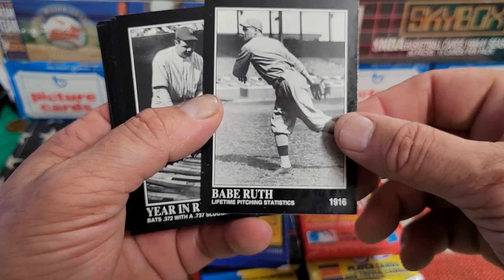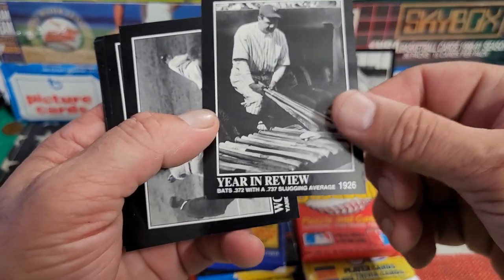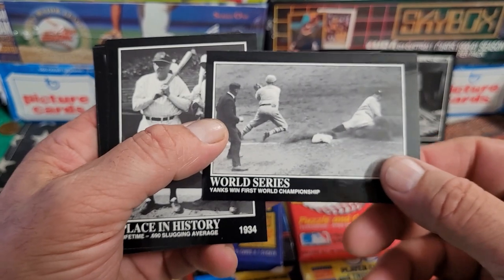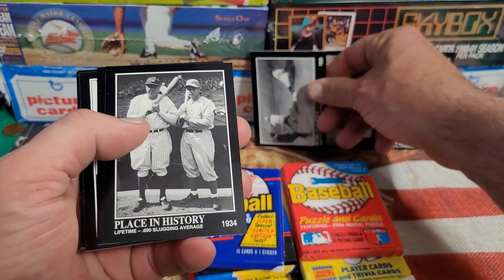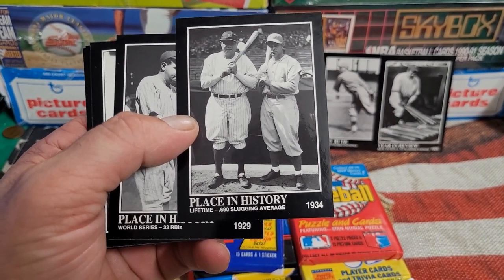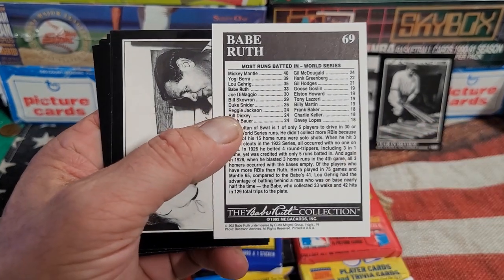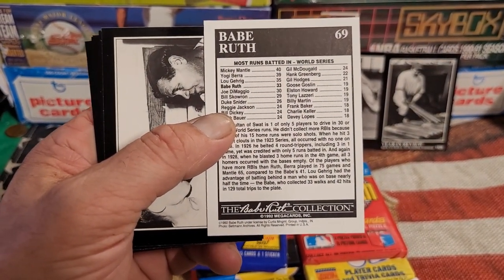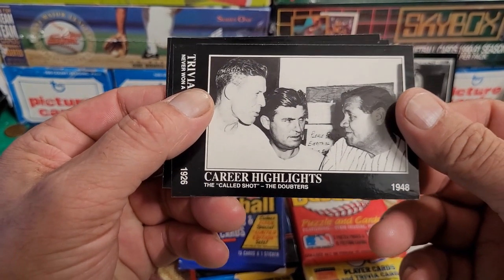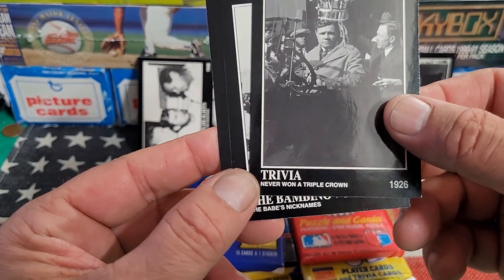We have Babe Ruth lifetime pitching statistics 1916 — these are nice looking cards, although over the years they may have gotten a little dinged up. Year in review, that's 1926. We've got 'World Series — Yanks Win First World Championship 1923.' I have no idea what the PSA value is on these, never looked them up. There's slugging average as they called it back when these came out, place in history on the backs with all sorts of statistics. Runs batted in, RBIs, career highlights — The Called Shot. That's a very cool card. Babe Ruth, legend of legends, with the crown on his head.